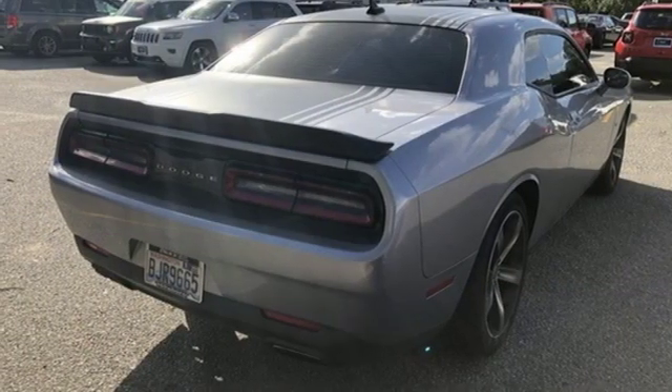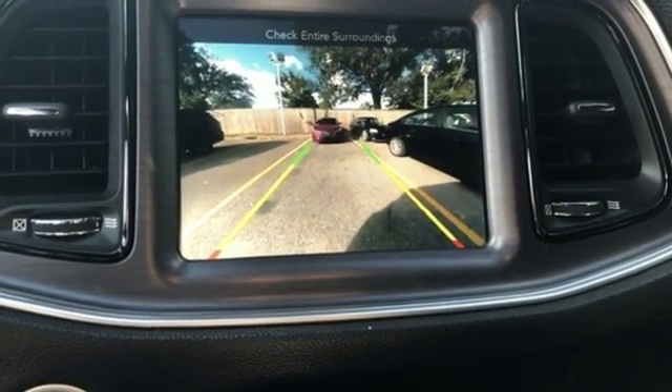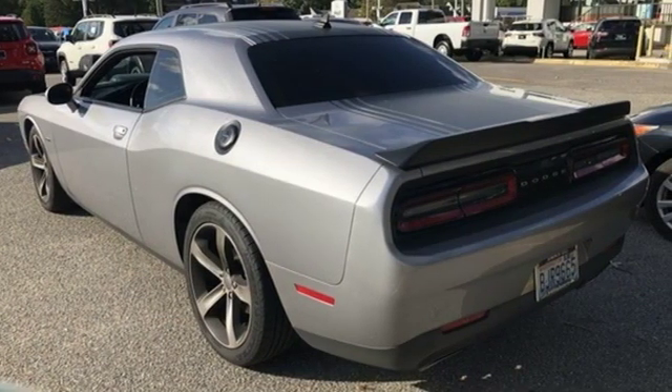Aluminum wheels, gas pressurized shocks, and keyless go. Can a vehicle be daring yet sensible? Yes, it's a Dodge. Stop in for a test drive and make it yours today.